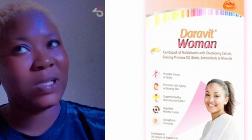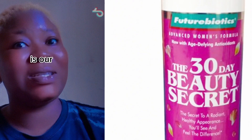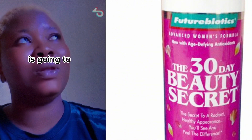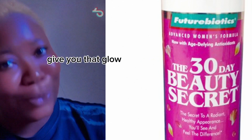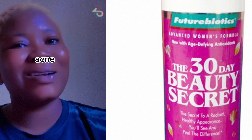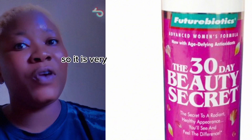Also on our list is 30 Days Beauty. This is also very good — it's going to lighten your skin. I did not say whiten; it is going to brighten or lighten your skin, give you that glow, help get rid of hyperpigmentation and acne scars, and prevent acne from coming to your face. It is very very good for you.